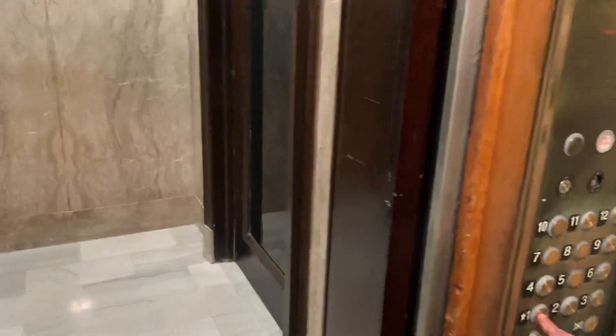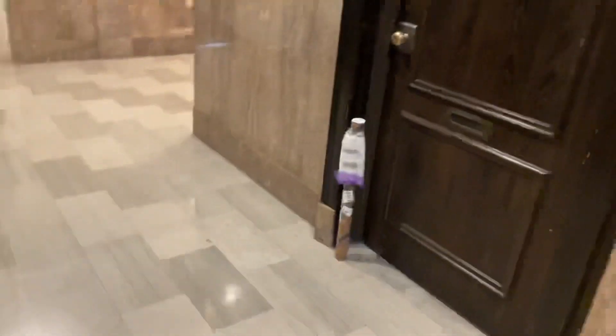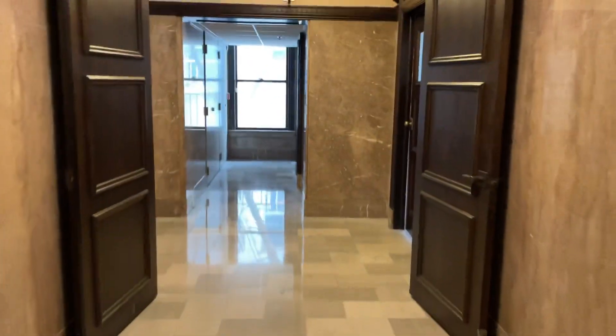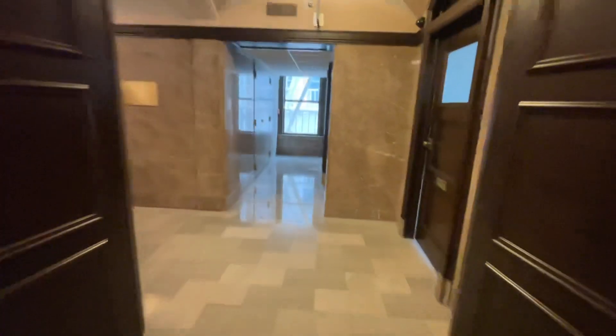Send it down, send this one down. Alright, up on up. Whoa. Let's get some stills of the other one on the way down, just get a view of this building — find it in the elevator, not just moving around.